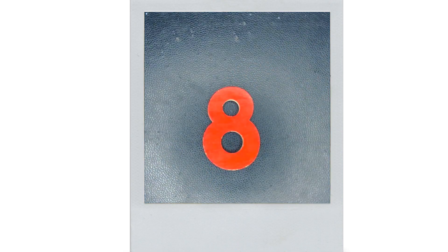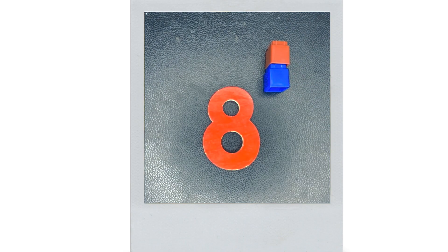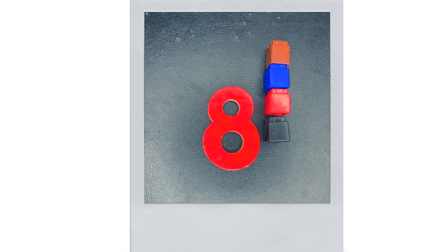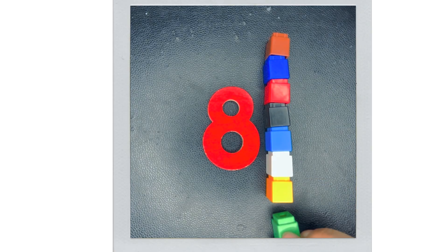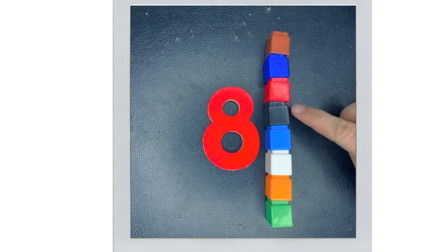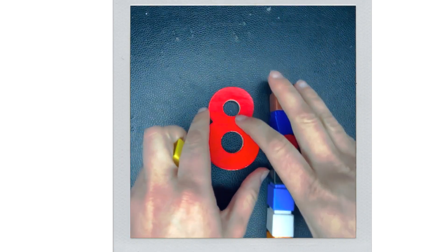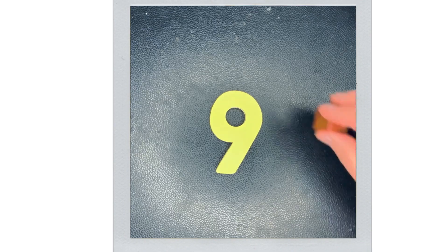This is eight. Eight. How many is eight? Eight. Nine. How many is nine?